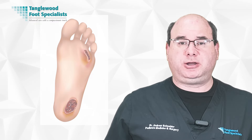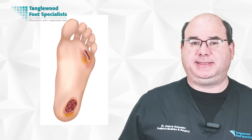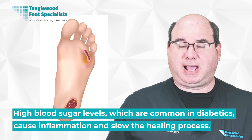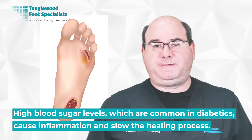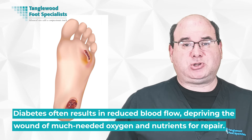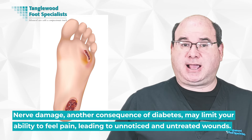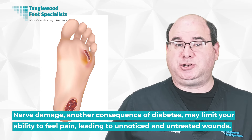Wounds take longer to heal in individuals with diabetes. The healing process in diabetics is complex and impacted by multiple factors. High blood sugar levels cause inflammation and slow the healing process, and also affect your immune system, making it harder to fight off infection. Diabetes often results in reduced blood flow, depriving the wound of much-needed oxygen and nutrients. Nerve damage may limit your ability to feel pain, leading to unnoticed and untreated wounds.